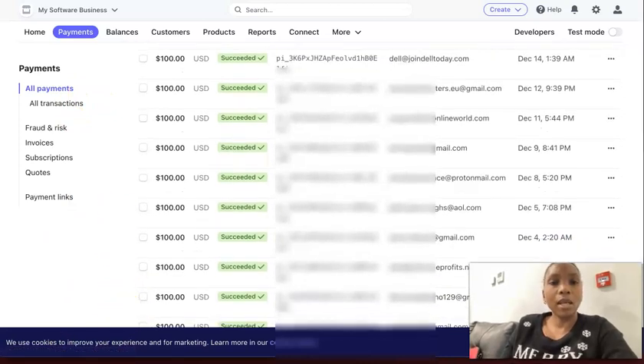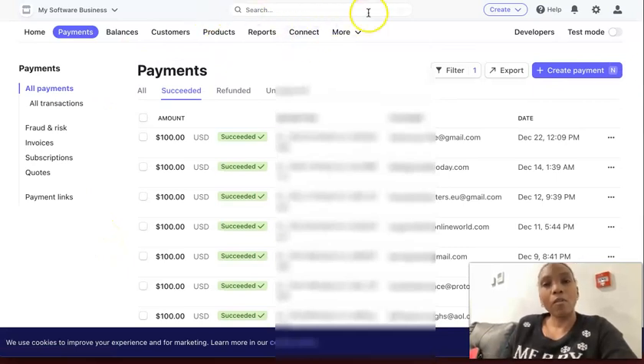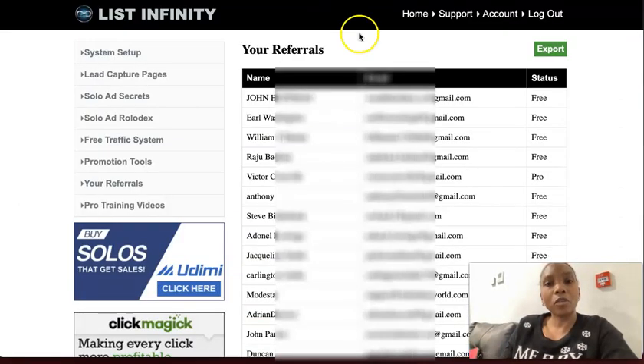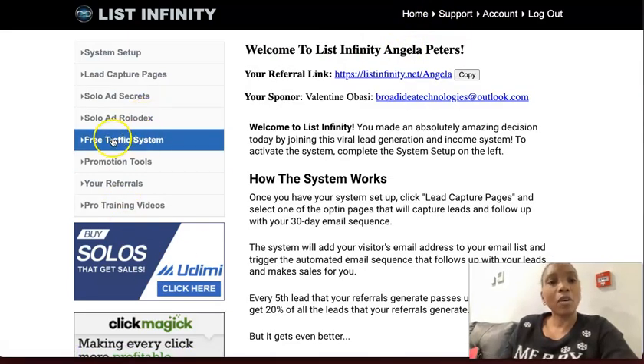These payments are just a bonus and they keep coming in as long as I follow the step-by-step training. The system actually has training — if I go to the free traffic system, I can learn how to use Facebook organic marketing.